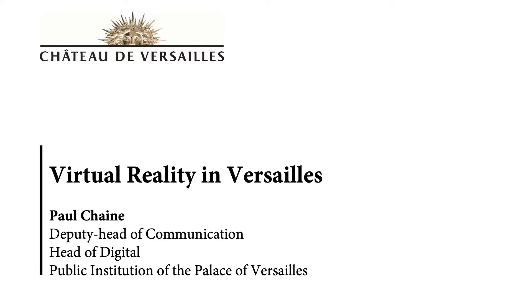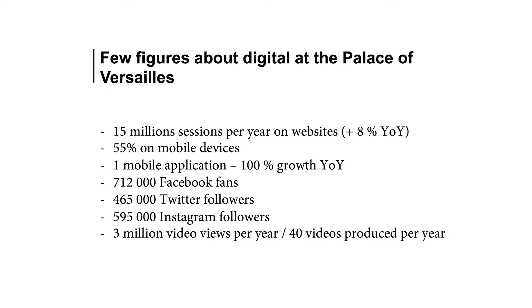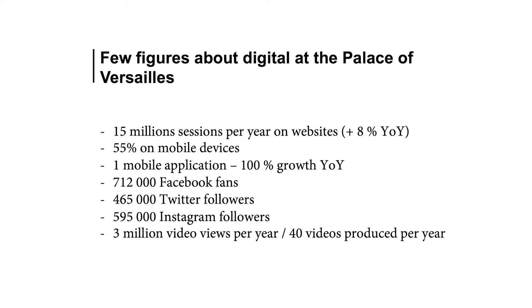Thank you and hello to everyone. I'm really glad to present this first project of virtual reality that we made one year ago in 2018. I will have a few words about digital at the Palace of Versailles, because maybe some of our audience is not aware that we are working a lot on digital for heritage, museums, and collections. Most of our visitors are now preparing their visit on the web, and more and more on mobile and apps, so we are developing everything in mobile-first now. The mobile application is the device that is increasing fastest.